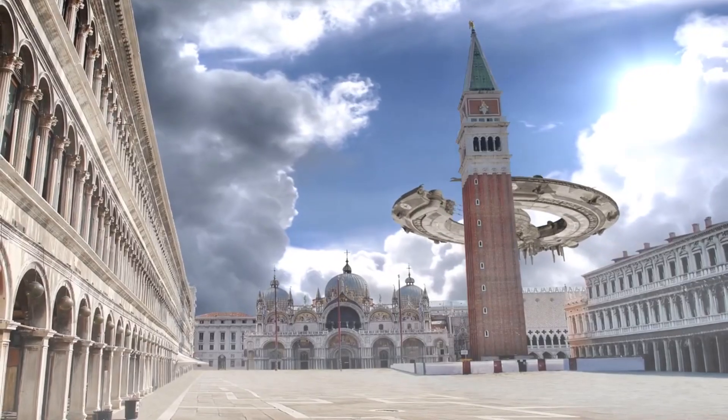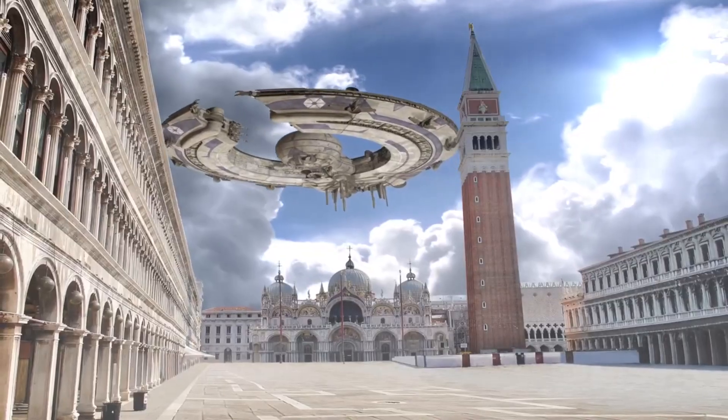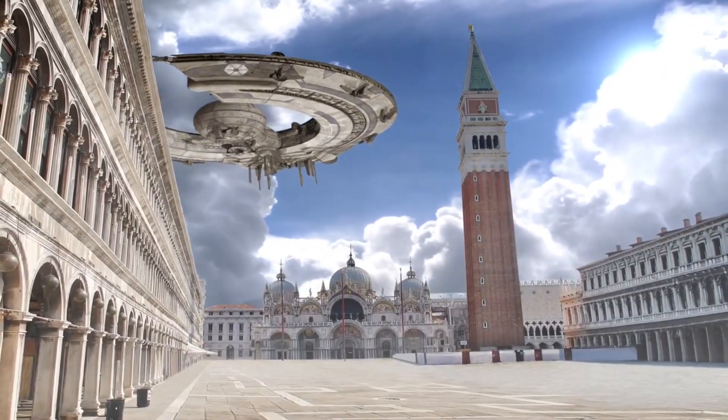While many UFOs turn out to be airplanes, weather balloons, or satellites, the mystery keeps people wondering if we're truly alone in the universe! Maybe one day we'll discover the truth!